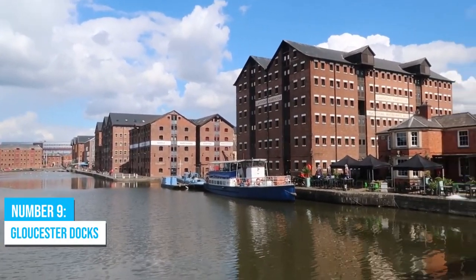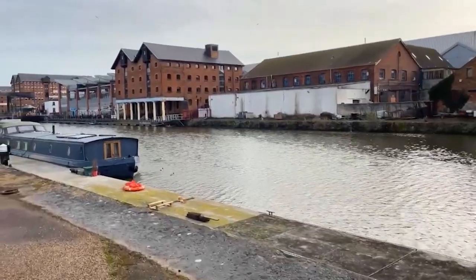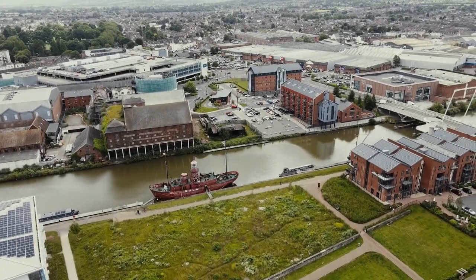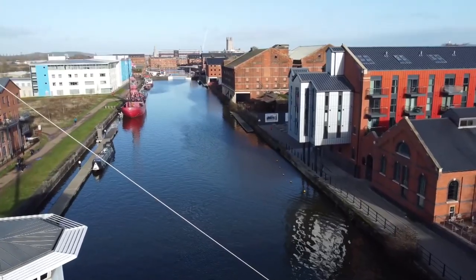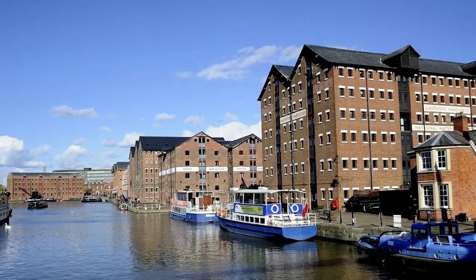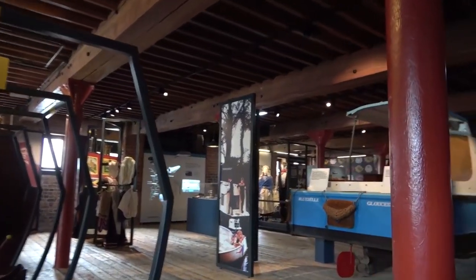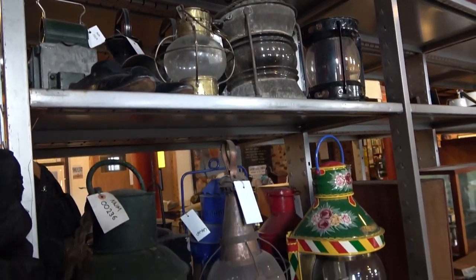Number 9: Gloucester Docks. Gloucester Docks is a lively cultural quarter, bursting with things to do and explore. Immerse yourself in the rich history as you walk along one of the best-preserved Victorian port areas in the world. To truly appreciate the significance of this place, make sure to visit the highly recommended Waterways Museum, which offers fascinating insights into the docks' past and their role in Gloucester's growth as a port city.